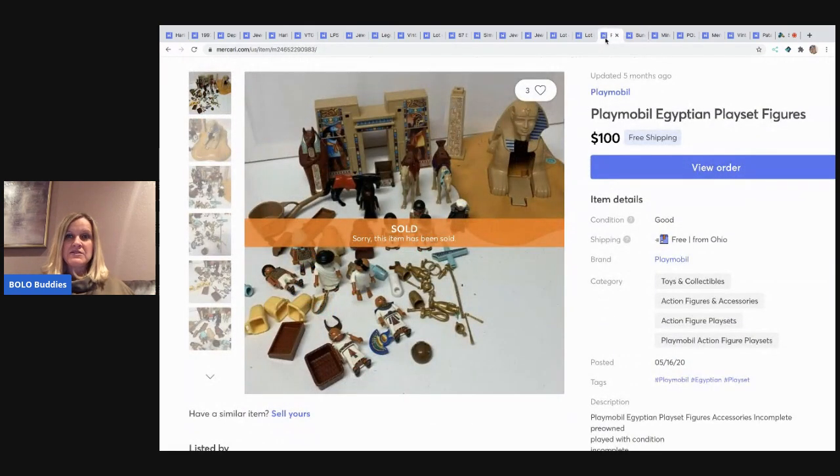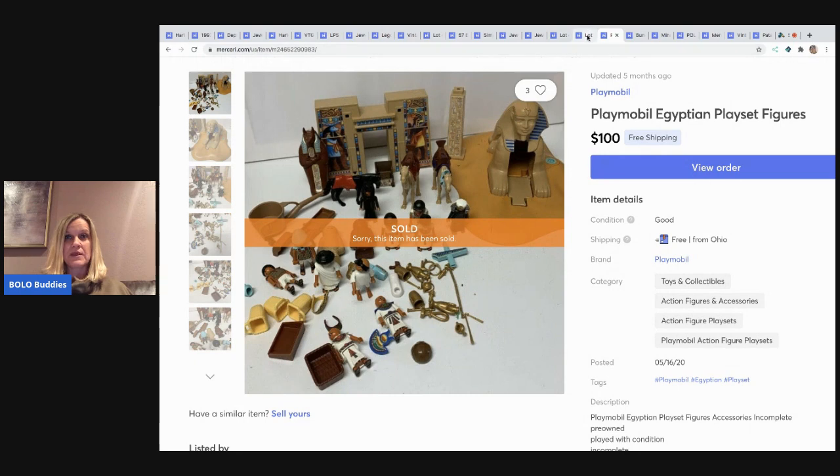The next item I sold is this Playmobil Egyptian playset. I believe this was given to me by my sister. I don't think it was complete — there were things missing — but there was still a lot, like the camels and a horse. It had enough pieces, and it's a vintage set. This sold for $100 with free shipping.